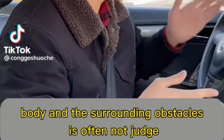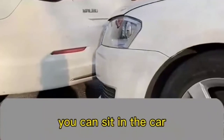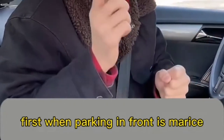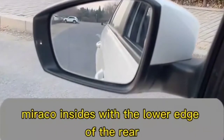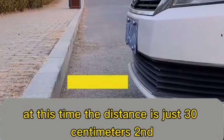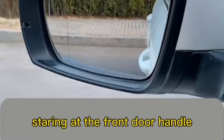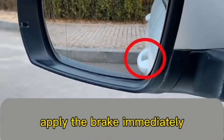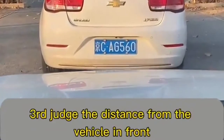Scratches often occur because drivers can't judge distances around the vehicle. Here are key reference points: first, when parking with something in front, watch the rear view mirror — when the lower edge of the mirror coincides with the lower edge of the rear window, brake immediately; the distance is just 30 centimeters. Second, when reversing, watch for the front door handle in the rear view mirror — when it coincides with the window curtain, brake immediately; the distance is 50 centimeters.